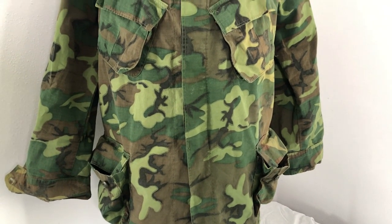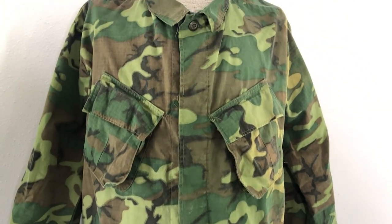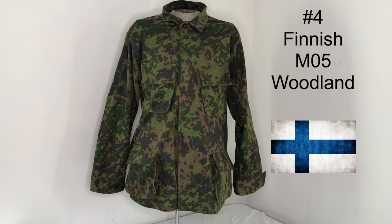Number five on our list is the U.S. Green Dominant ERDL Camouflage. Number four on our list is going to be the Finnish M2005 Woodland Camouflage Pattern.